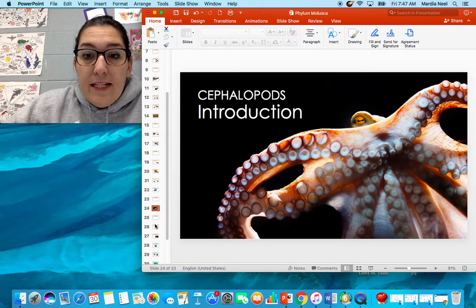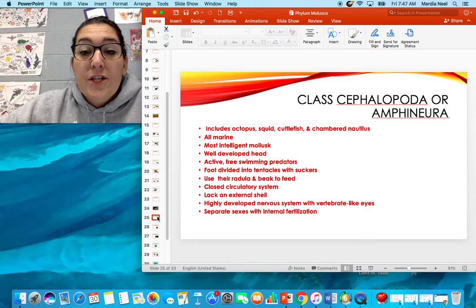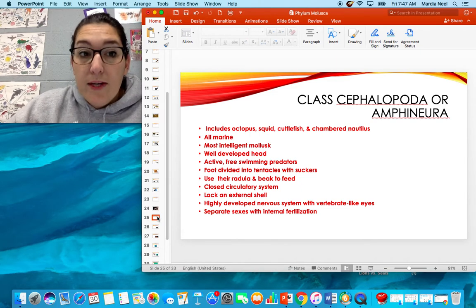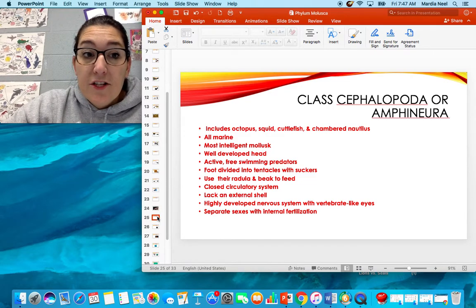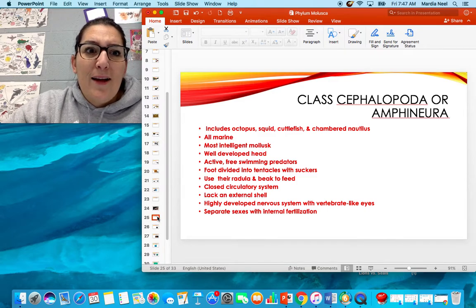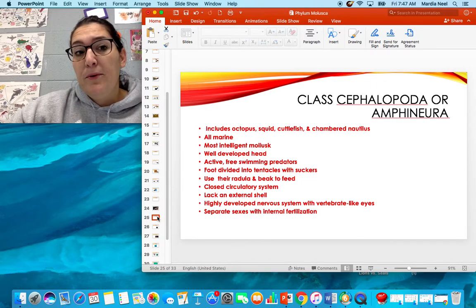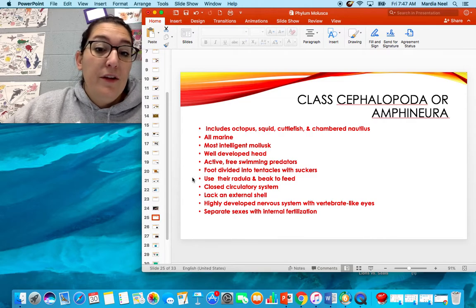Cephalopods — last but not least, and these are my favorites. Cephalopod means 'head-foot.' This class includes octopus, squid, cuttlefish, and chambered nautilus. I could literally spend the entire nine weeks just on cephalopods. They're all marine. They're the most intelligent mollusk — they can open jars and cans. There's a show on Netflix right now about my friend the octopus; they can actually form relationships with people. They have a high emotional IQ as well.